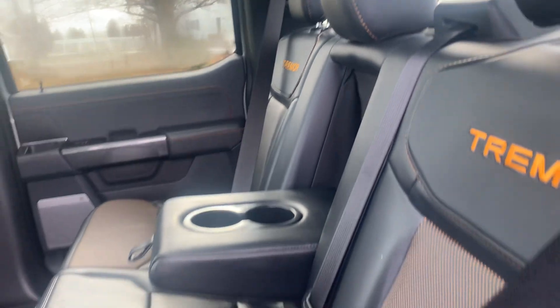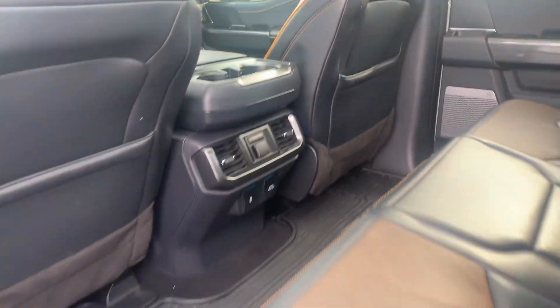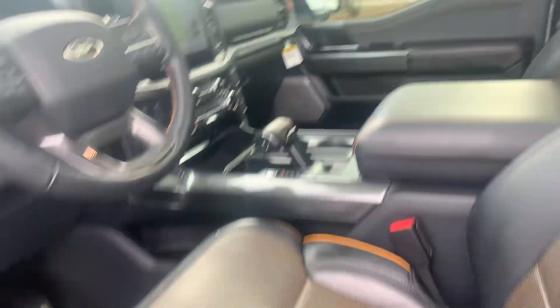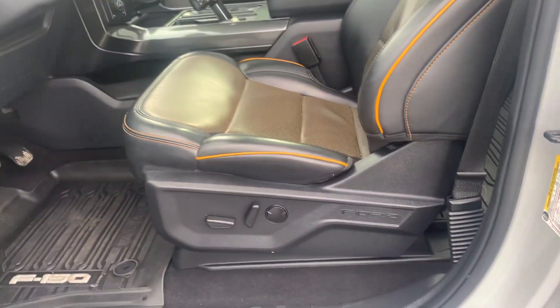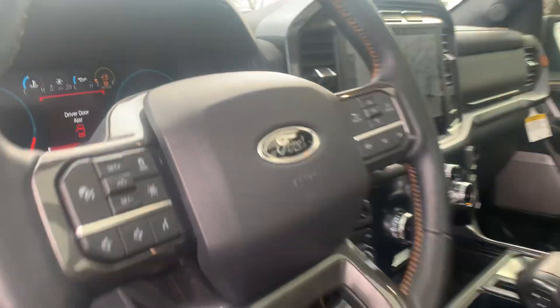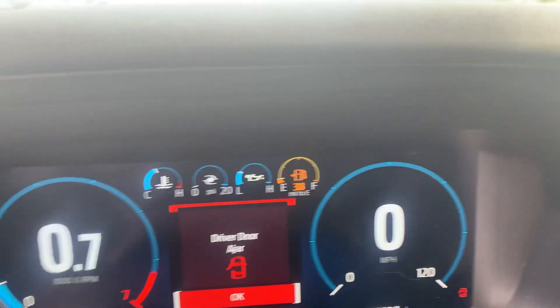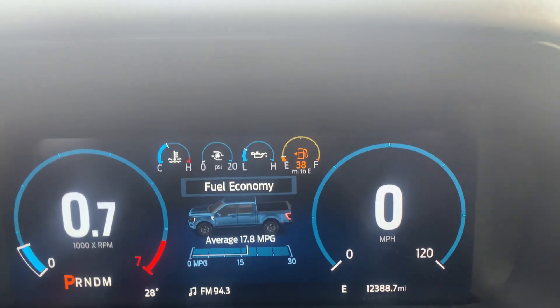This one has heated back seats, panoramic sunroof. We've got almost 12,400 miles on it.